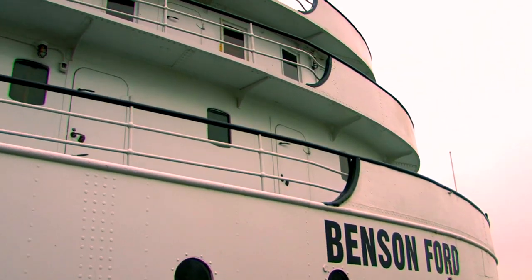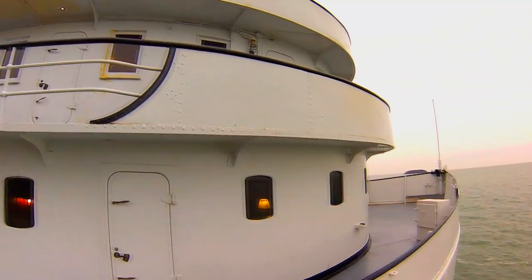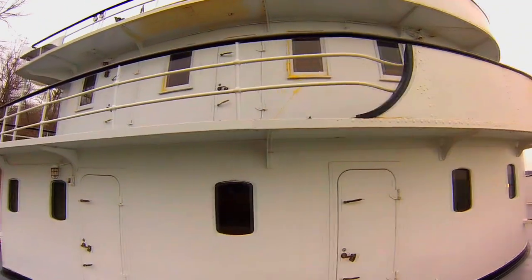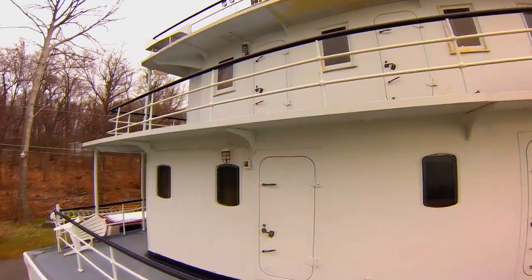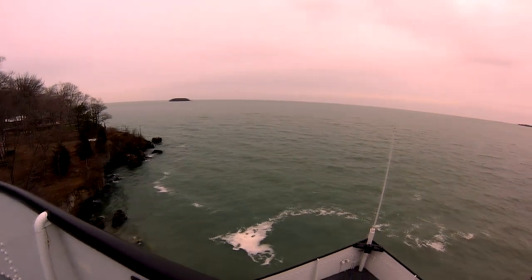After over 50 years of service it was decommissioned and eventually sold to Frank J. Sullivan of Sullivan Marine in Cleveland, Ohio. After years of deciding what her fate would be, Sullivan decided to salvage the forward structure and forecastle deck and scrap the rest of the ship.